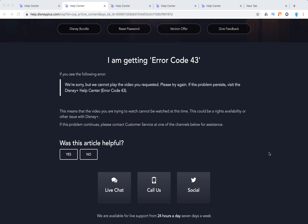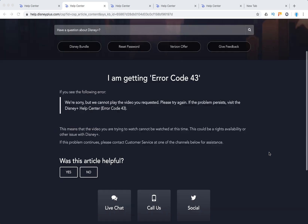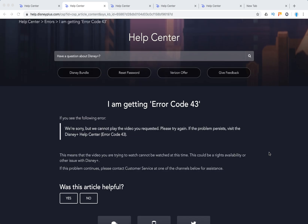So there you have it — that's everything they say. It can be either rights availability. Maybe you are trying to watch Disney Plus content from another country, and it's not available because there is one content, for example, in the USA and another content in Europe.